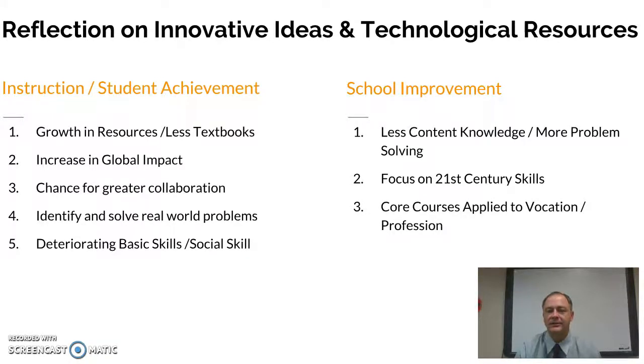I think we're specifically going to see courses start to change. My science class, so to speak, is not going to be just your traditional bio class. Instead, they're going to apply it to maybe a health career pathway and get a biology credit by being involved in something more geared towards a profession. I also think school improvement will start to connect more with community, with schools working more with entities in the community to help improve the learning of students.